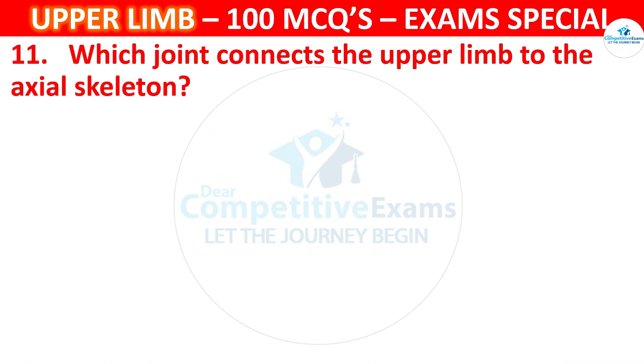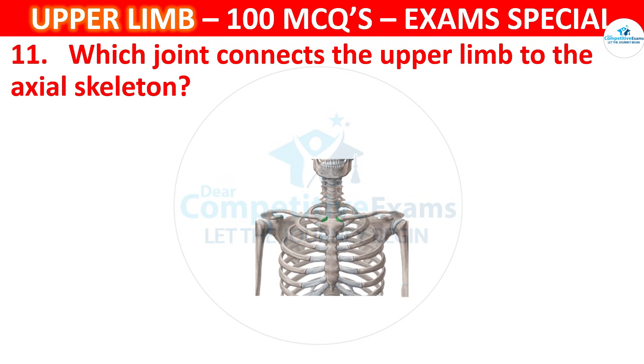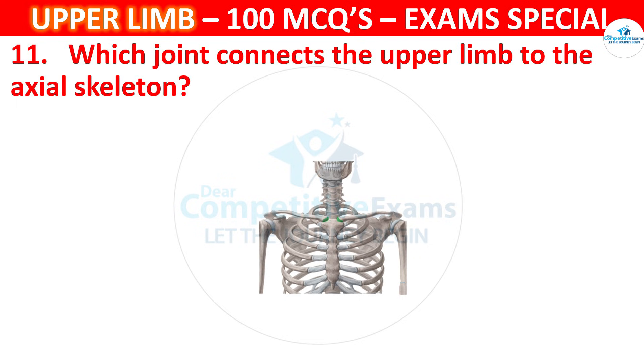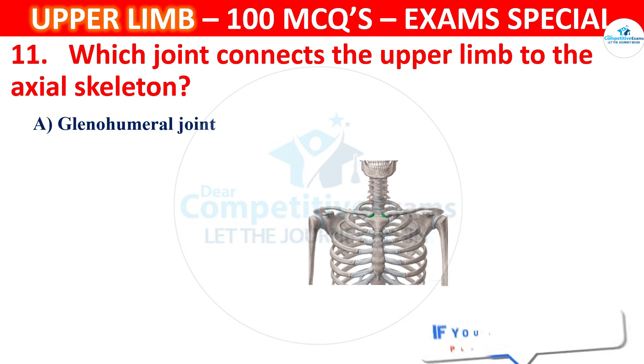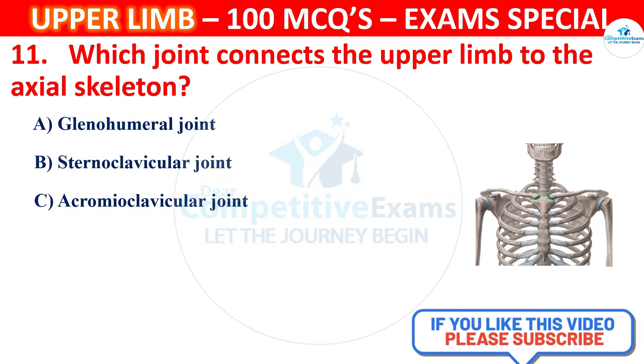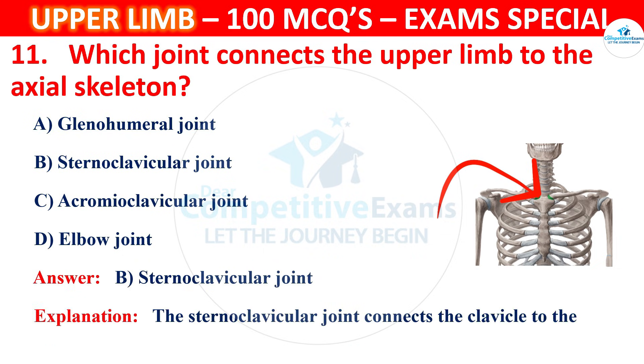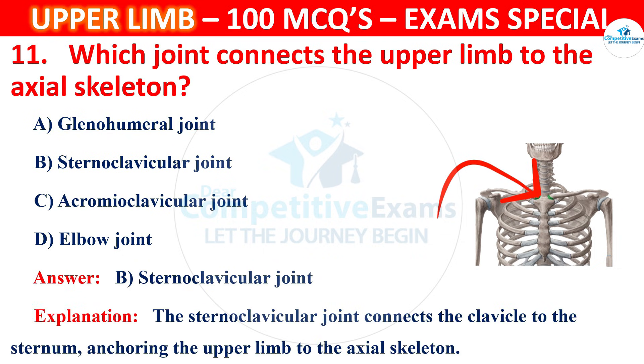Question 11. Which joint connects the upper limb to the axial skeleton? Options are glenohumeral joint, sternoclavicular joint, acromioclavicular joint or elbow joint. The correct answer is B, that is sternoclavicular joint. The sternoclavicular joint connects the clavicle to the sternum, anchoring the upper limb to the axial skeleton.